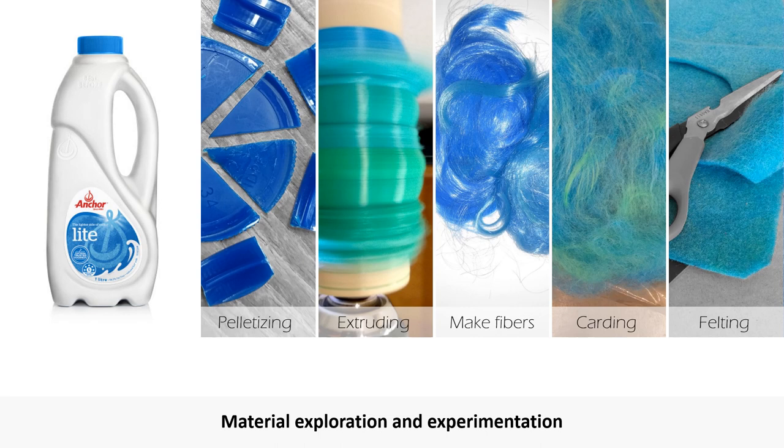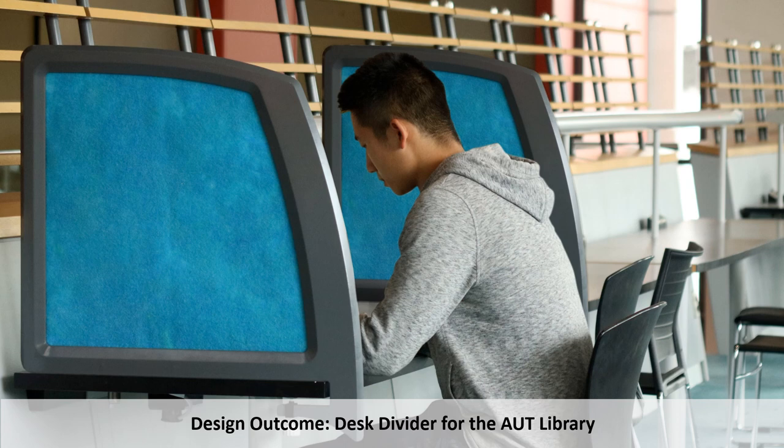This student created an innovative way to make felt out of the HDPE bottles and lids, extruding and spinning the melted plastic and then cutting and felting it. While researching what products might be needed at the university, the student learned about noise issues in the library and applied this innovative material to alleviate this problem. The developed felt material was turned into desk dividers to be used when studying at the library. The dividers have excellent acoustic properties and shield students off visually to help with concentration, and the outside frame is also made from milk bottle plastic.